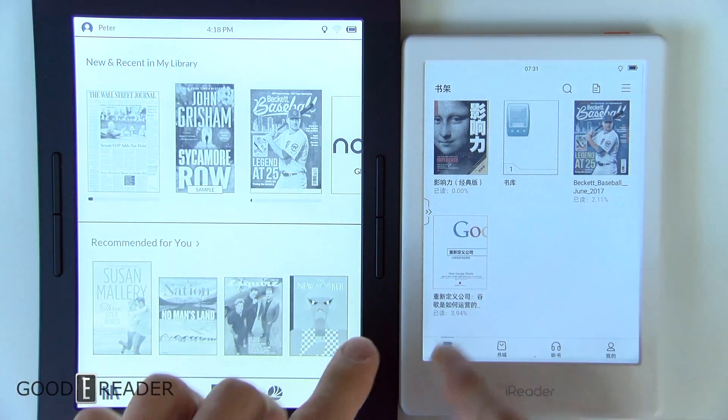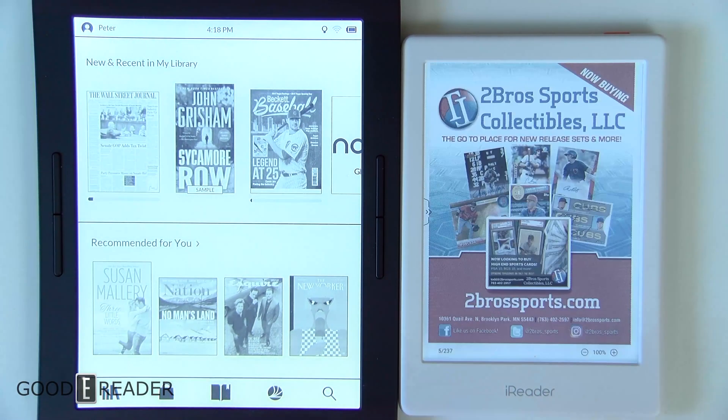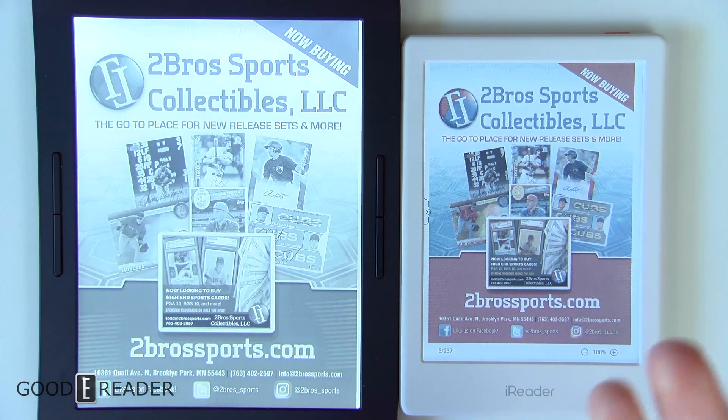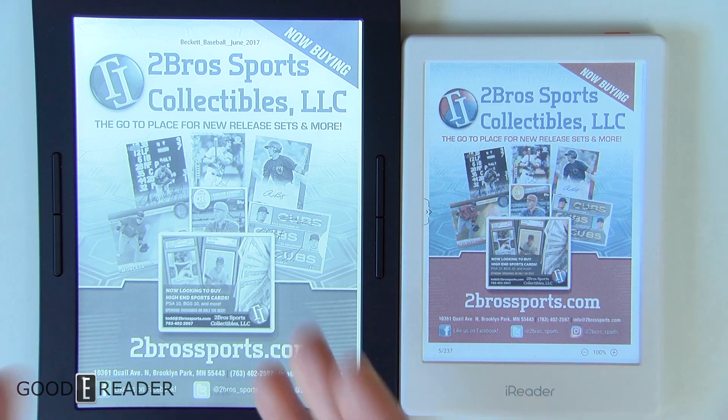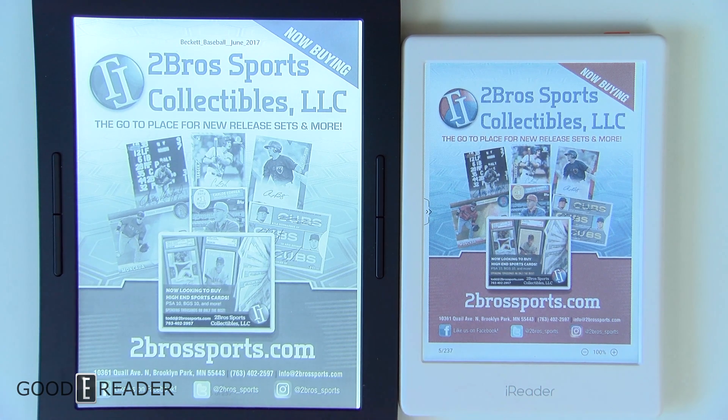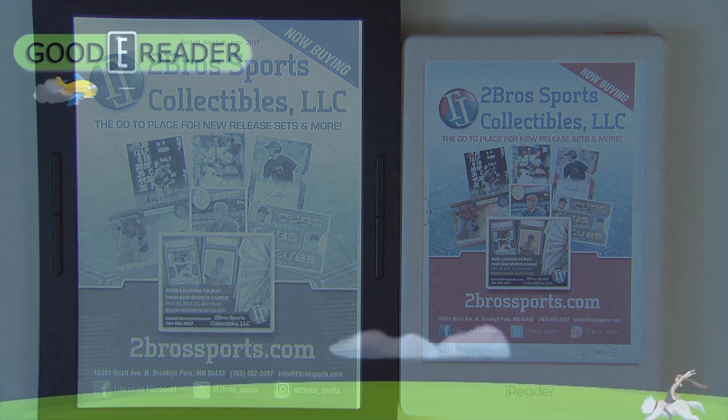In terms of screen technology, comparing these two side by side, all I can say is Barnes & Noble better step up their game. If they're not careful, companies like iReader, Pocketbook, and Onyx are going to outclass them, because essentially the next step as a company is to incorporate color. We've seen a lot of devices just rehash the same old hardware and change the housing color — this is the next step. Put color on your device. For Good e-Reader, this is Peter signing off.